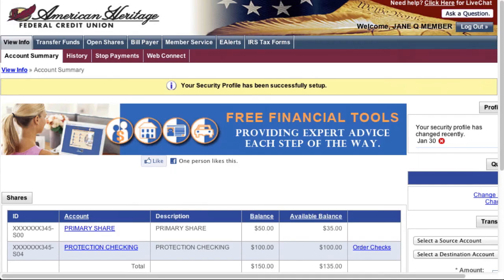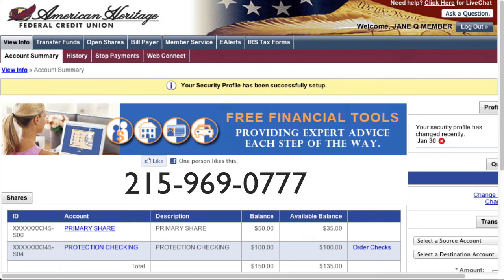You are now enrolled in the new online teller system. If you encounter any difficulties with the sign-on process, please feel free to contact our call center at 215-969-0777 during normal business hours. We hope that this new platform enhances your member experience. Please look for new enhancements in the future as we continue to improve the new online teller. Thank you for being a member.